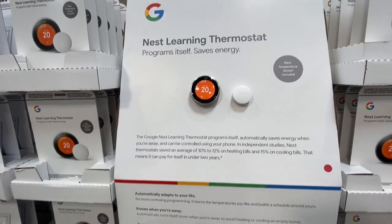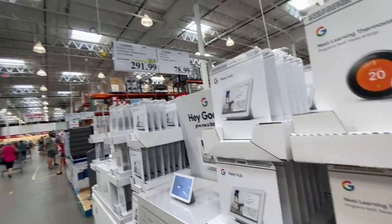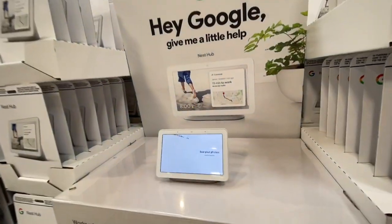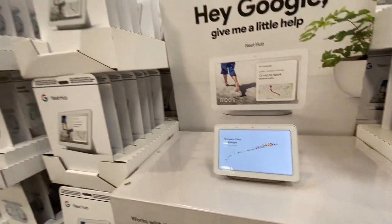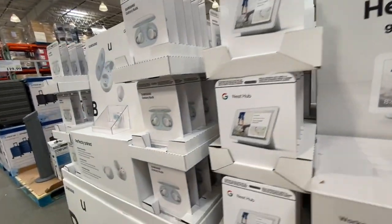The Google Nest Learning Thermostat was on deal at 291.99, which was 48 dollars off the regular price. We have this at our home and absolutely love it. The Google Nest Hub was 78.99 at regular price.